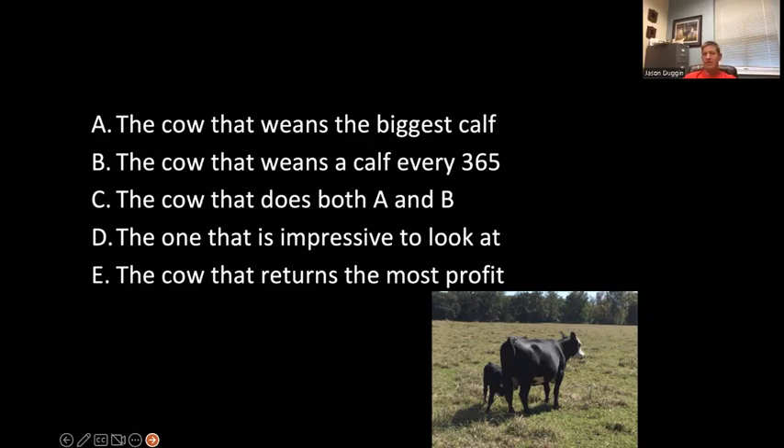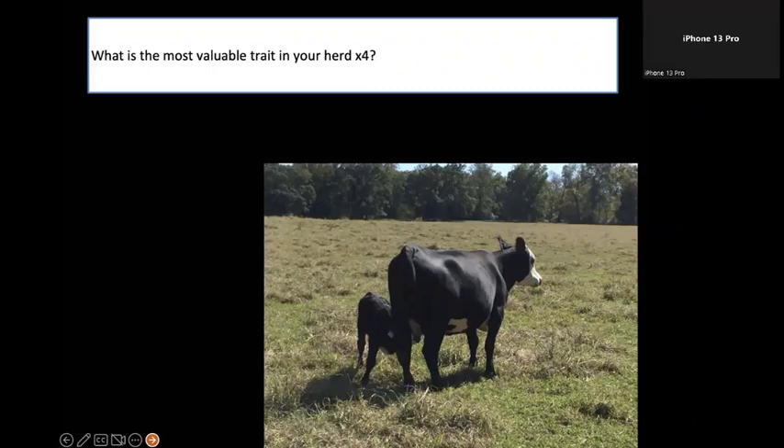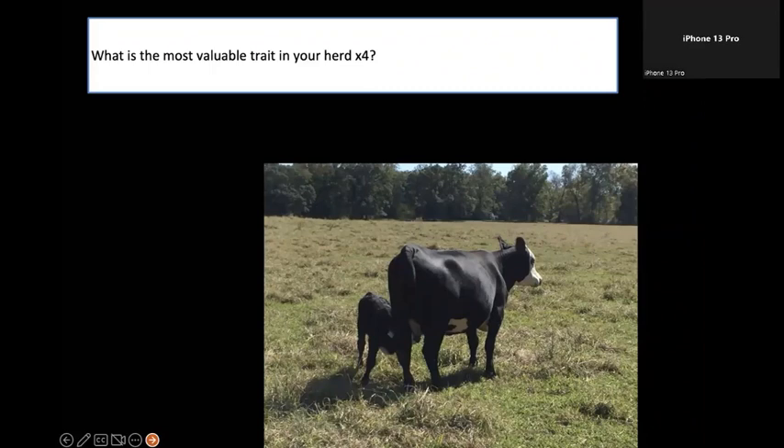You can have some 1,700-pound cows that win you the heaviest calf, but it costs you an extra $50 to get it and it only outweighed the others by maybe 25 pounds. Here at the station where I work, our seven heaviest cows did almost the poorest job of all the animals in the herd — weaning an average of 32 to 35% of their body weight, while the rest of the herd was closer to 45%. What's the most valuable trait in your herd? Fertility. Reproductive ability. It doesn't matter how much genetics you have for growth or carcass merit — they have to be born first.